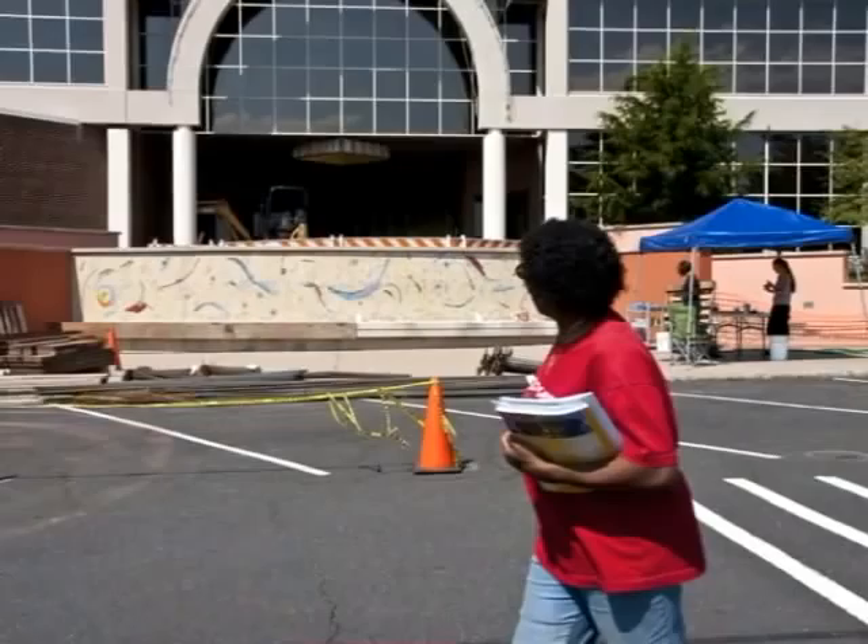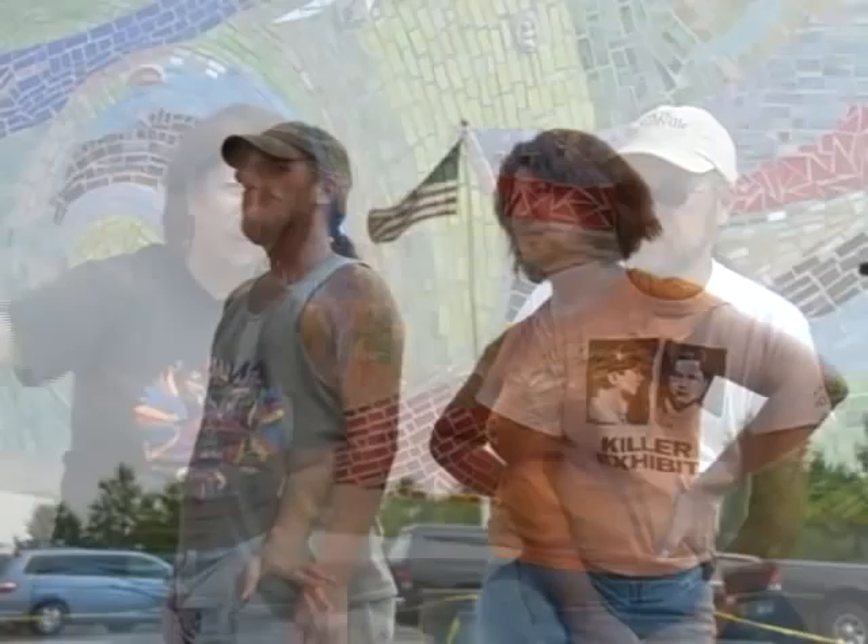People have been asking us since we finished the work — isn't it great, isn't it wonderful? And with any artist, you have to step away from your work for a while before you can really evaluate it. You know you're doing the best you can, you know you're doing a good job, but you still have to step away. Just this weekend, I was showing somebody pictures of it, and I said, it really is spectacular, isn't it? So we're very happy with it.